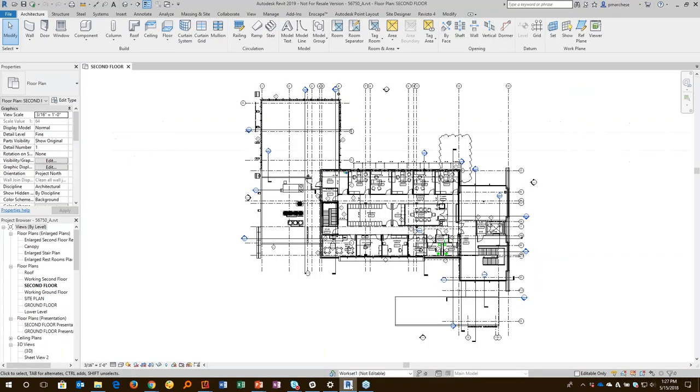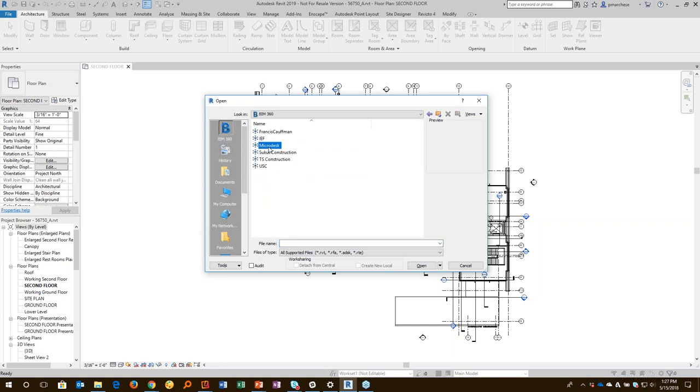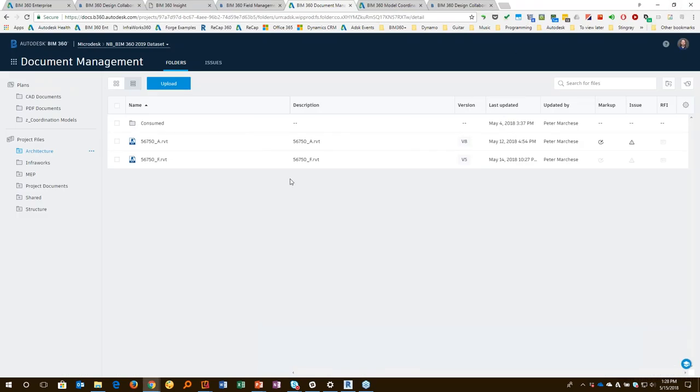That Revit file is saved to central, just like we would normally. The only thing that might change for some users is that when they open the file, they're opening it from the cloud — they click on BIM 360 and navigate to the actual project. Based on their user rights and access, they go to the folder that includes that file, and then they're working on a Workshare-enabled file through the cloud. The really interesting part is how you share your files, and that's where the consumed folder comes in.